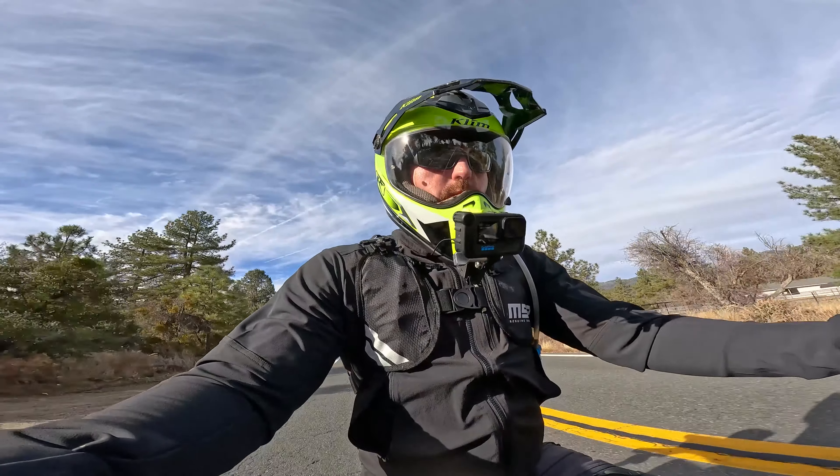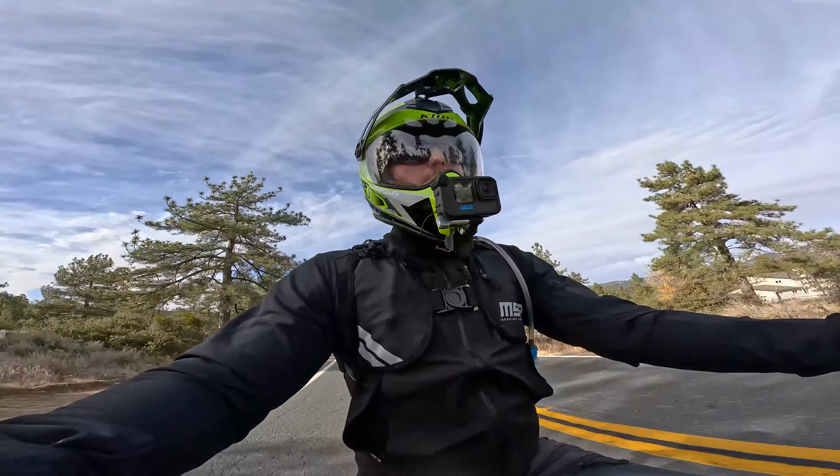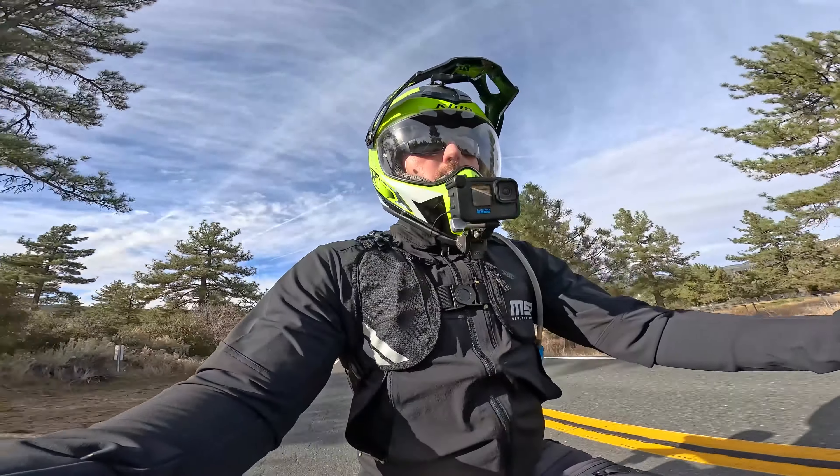I'm lucky enough to have a multitude of setups going in both directions — I have a lot of integrated armor gear and a lot of separate armor gear as well. So let's talk through the pros and cons and how you might choose to outfit yourself for your next adventure ride.